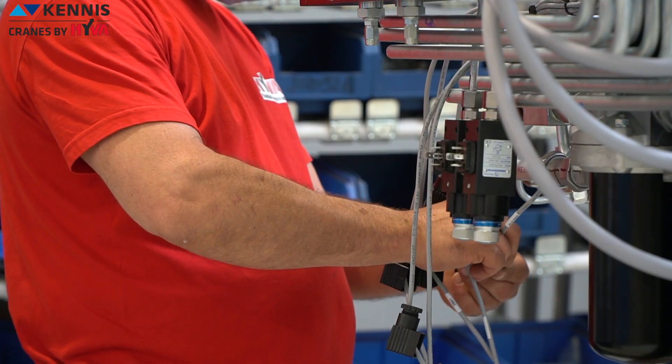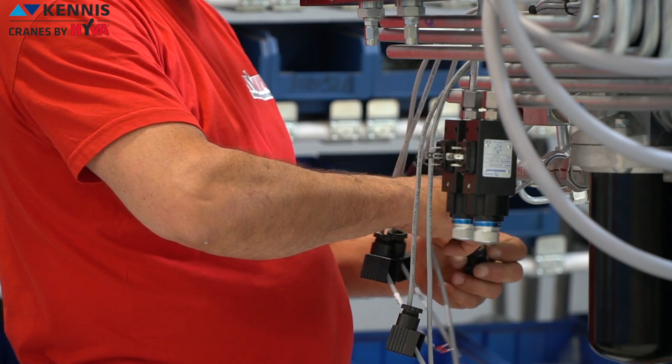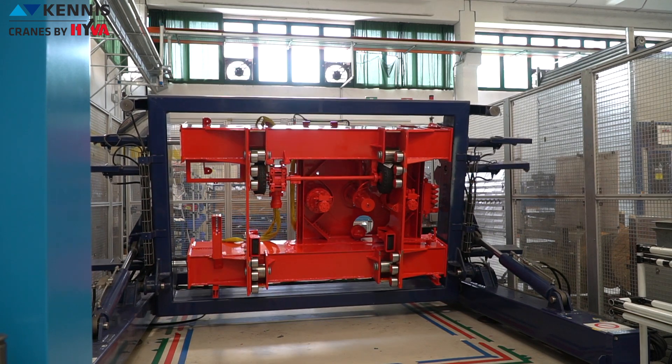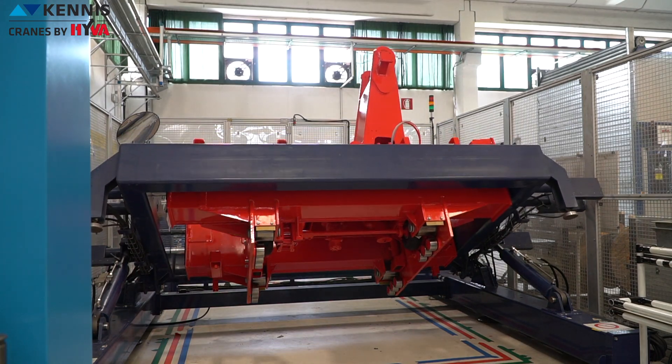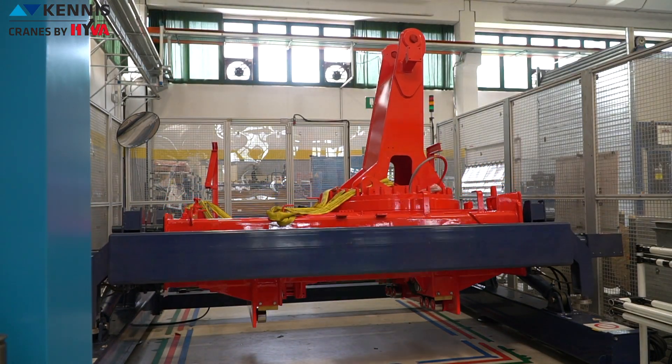The assembly area has been implemented and aligned to the latest technologies and best practices of the other Hiva factories, designed according to the most advanced quality standards and ergonomics. For example, the first station of the line allows the crane base to rotate almost 90 degrees to facilitate the insertion of all hydraulic system pipes and electrical system connections.